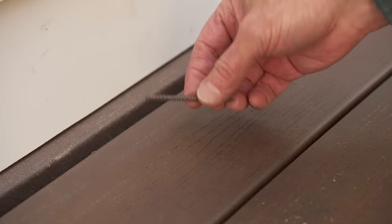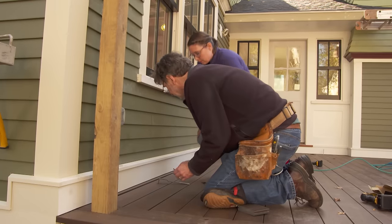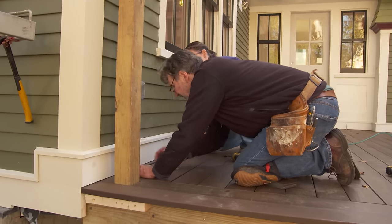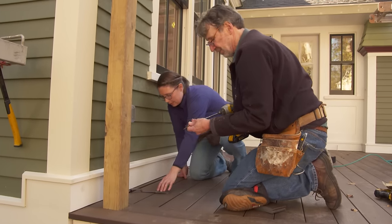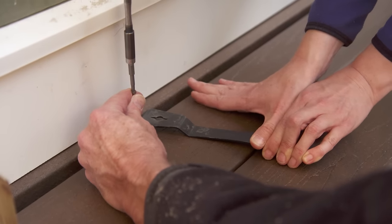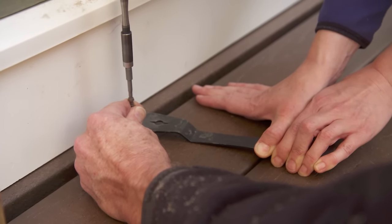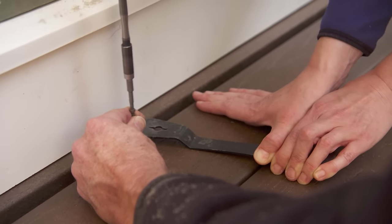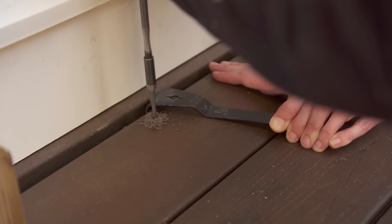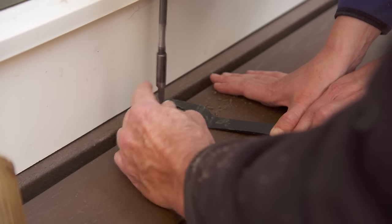We can't use the clips here, so we're going to use these screws. They're stainless steel and they match the color of the decking. Take this bar and just pull on it so it's nice and tight, and I'll drive the screw. I don't want to drive it in too much — just kind of flush so it looks nice.